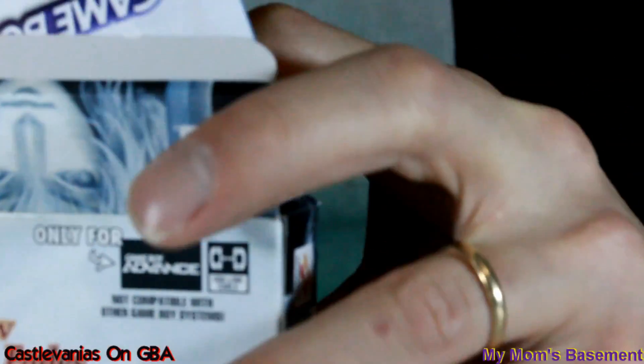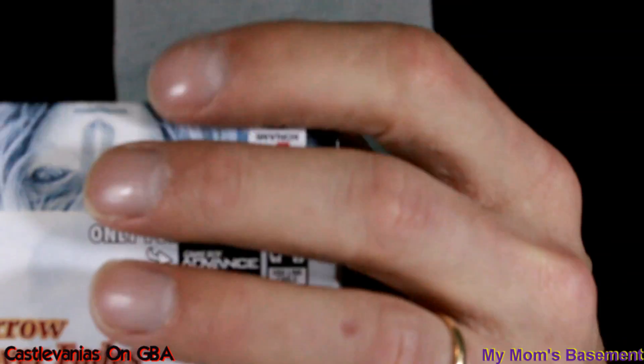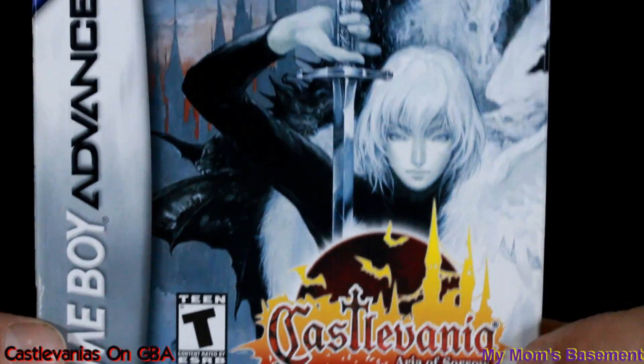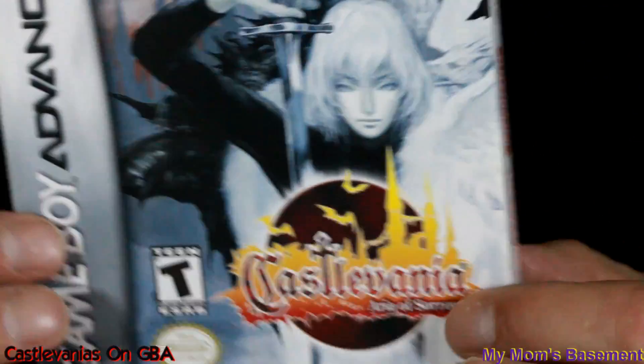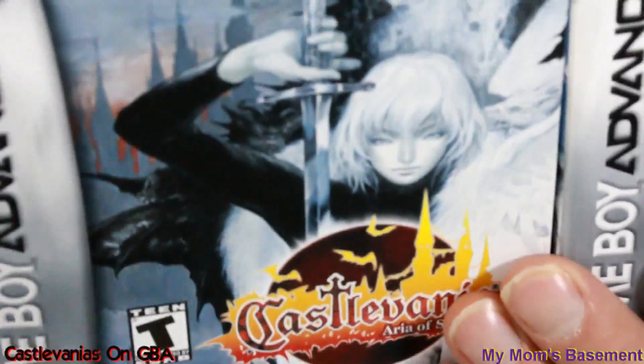As soon as I got my fake Harmony of Dissonance in the mail, I knew there was something a bit weird about it. It was really glossy. The label looked kind of bubble-jet printed and this sort of thing. So I was kind of rotted about that. I ended up giving that one away a while after. But now I've got genuine copies of all of these, and they're super wickedly neat. So that's the three of those.